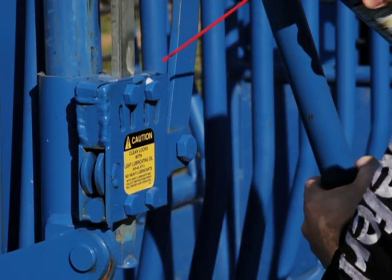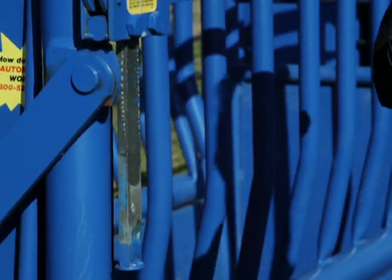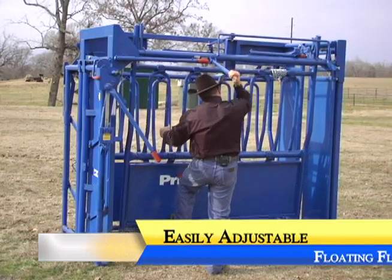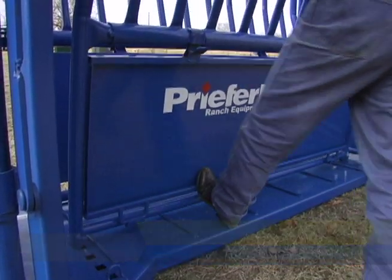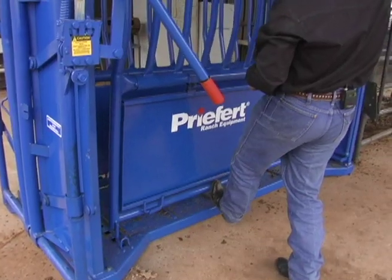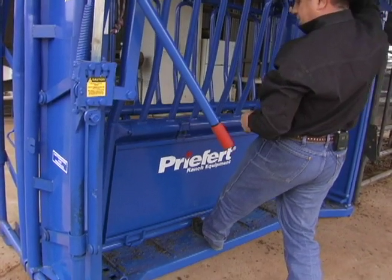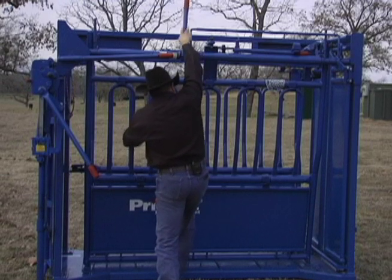Use WD-40 or its equivalent to lubricate these locks as needed. The SC-11's easily adjustable floating floor can be set at five different widths to better fit the size of cattle being worked. Simply pulling down on the floor adjustment lever allows the operator to float the side of the chute and select a floor width. Once the floor width has been selected, the lever stores safely over the top of the chute out of the operator's way.